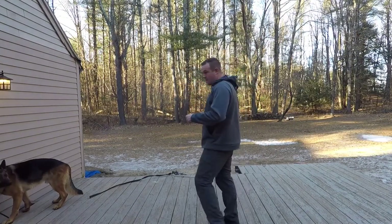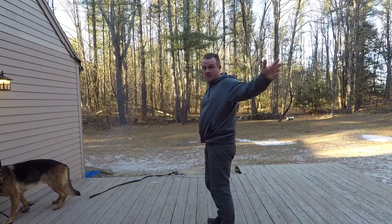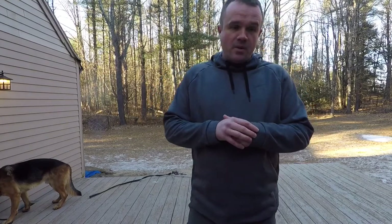Hey guys, so what I want to bring to you here today is my friend Loki running around. I'm going to step back for a second here. You can actually see that I'm wearing the men's Silver Ridge Columbia convertible pant right now, and that's going to get me into my first point about these.